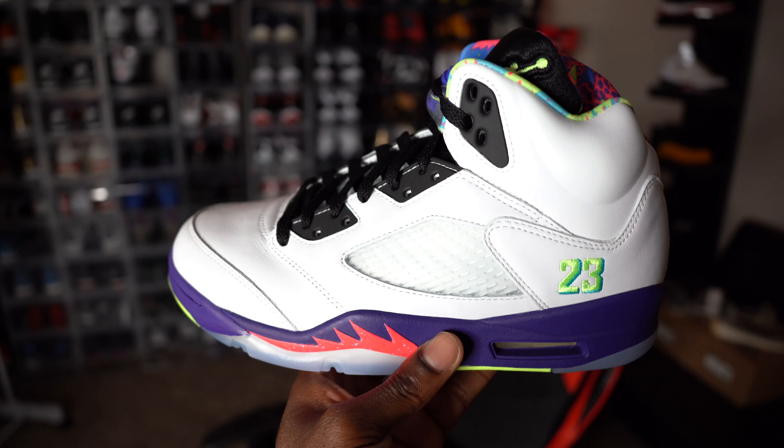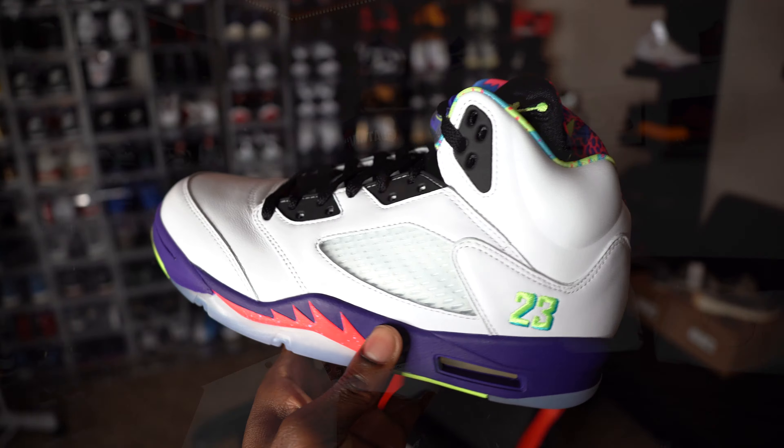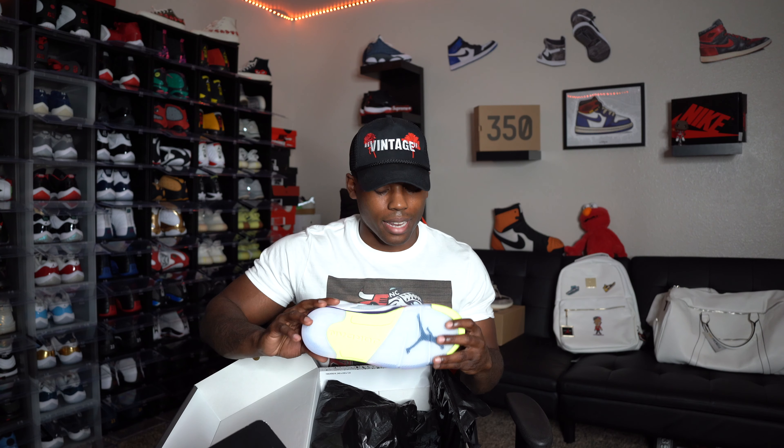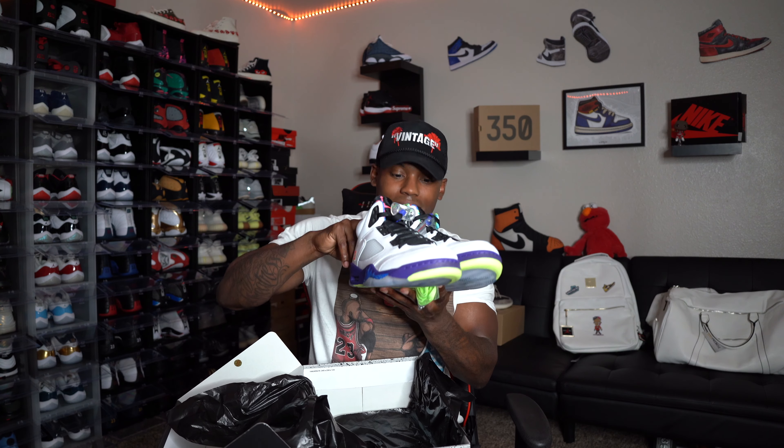Drumroll please, Vintage Squad — here we have it: Air Jordan 5 Bel Air 2.0s. Let me check them out and get a good look. They're smelling real good. The leather quality is looking just like the Air Jordan 5 Fire Reds that we got earlier this year. I'm really liking how Jordan Brand is upping the quality on some of our sneakers — our Fives, our Threes. Not a lot of glue stains, not a lot of factory flaws. I'm really liking these in hand.